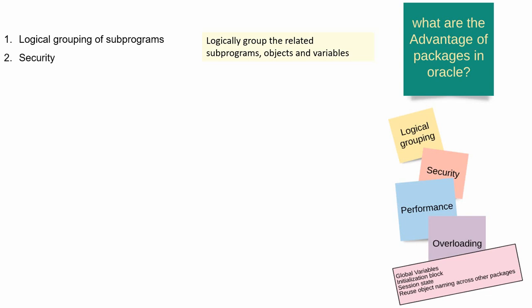The second point is packages help us to implement code security through the implementation of private subprograms. These private subprograms are accessible only within the package body and are not accessible from any outside objects.